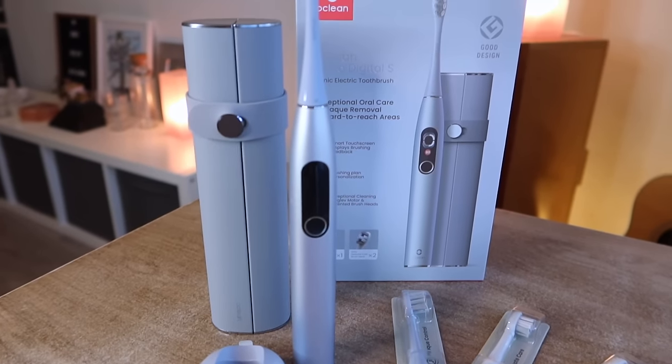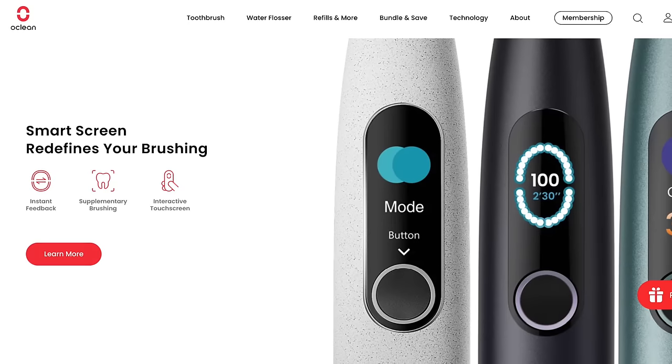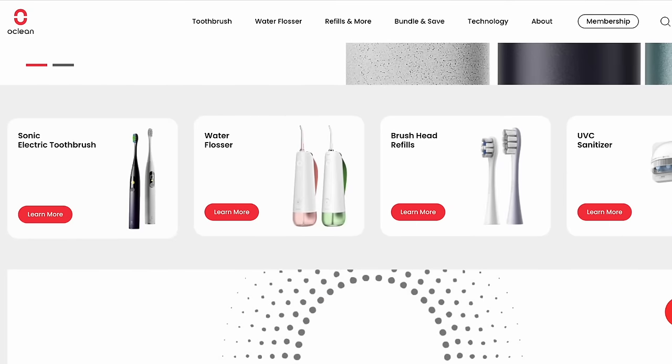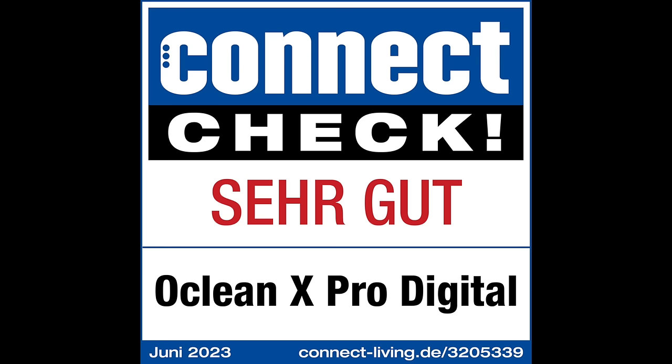Before we head out, I just want to share something that has really improved our health and specifically our oral care. We have a great new sonic toothbrush from Oclean. These guys are dedicated to improving oral care with cutting-edge technology. Our previous toothbrush was the X10 from Oclean and it served us really well, but we've upgraded to the X-Pro Digital S, which is a Connect Check certified product and it has really helped improve our oral care and dental hygiene.